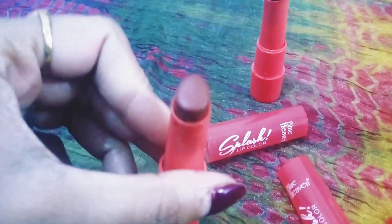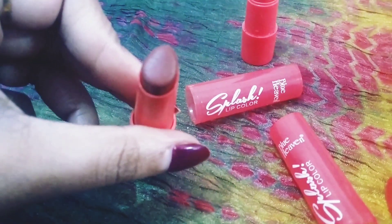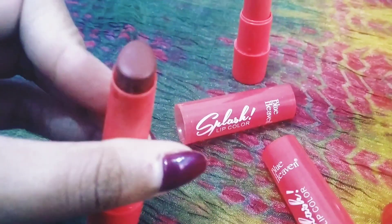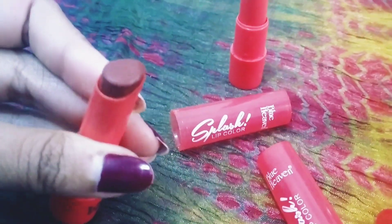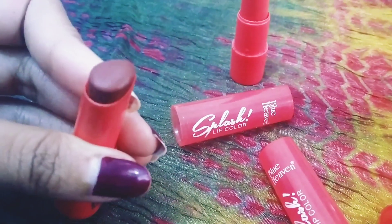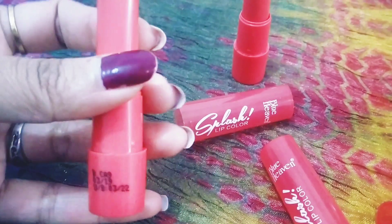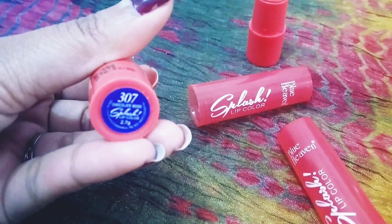The next one is my favorite — a chocolate color. I'm very fond of chocolate shades and this is a really beautiful color. It suits every skin tone, so this one is called Chocolate Mood.